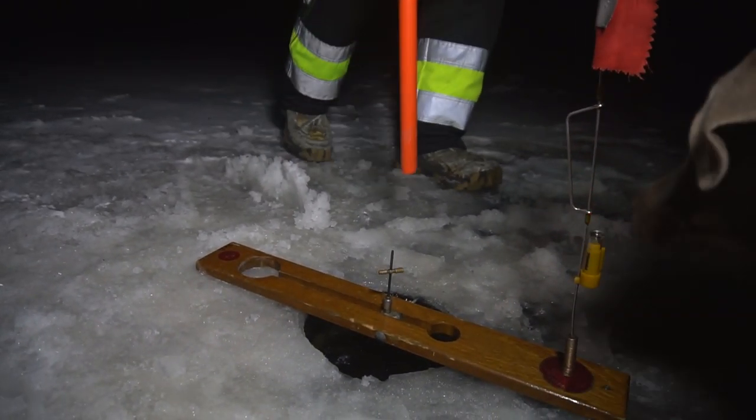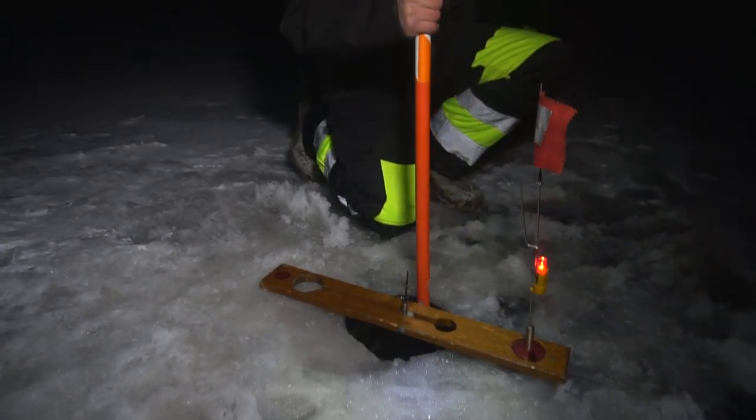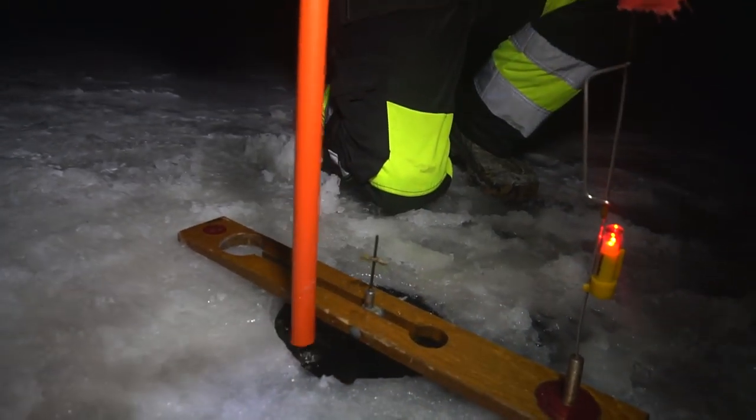No movement yet. No movement. Oh, oh, here we go, here we go. Holy shit. Dude, that thing's ripping. Come here, Nico. Oh my god, it's ripping, bro. It is ripping.